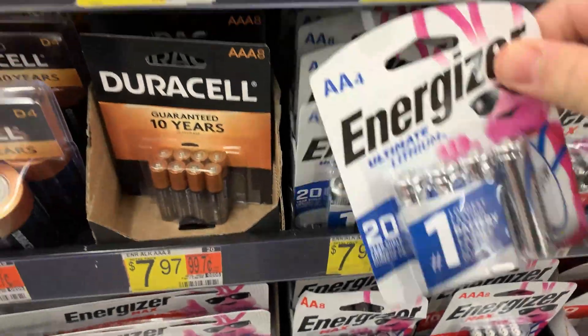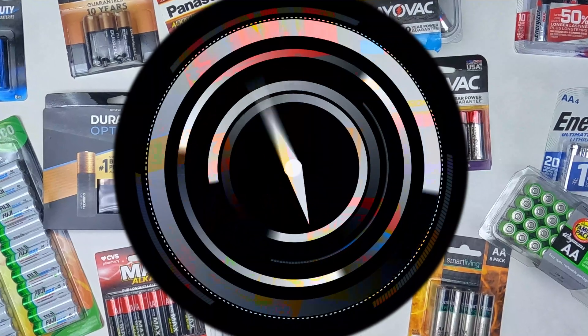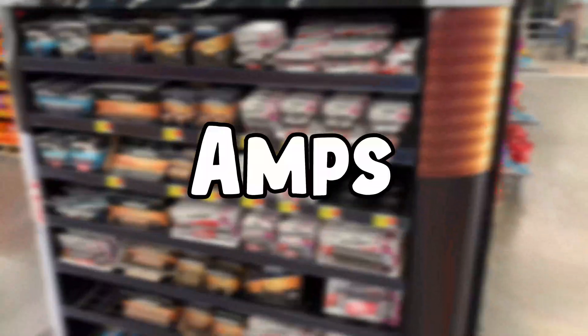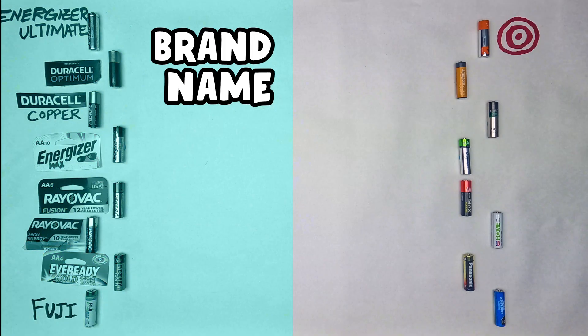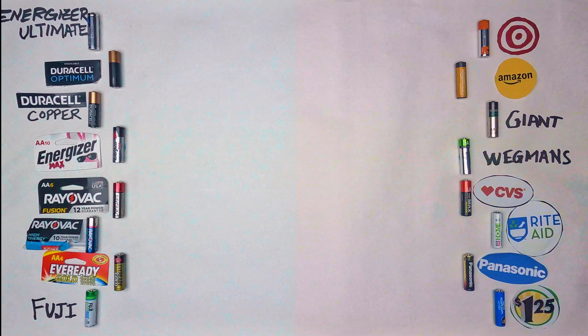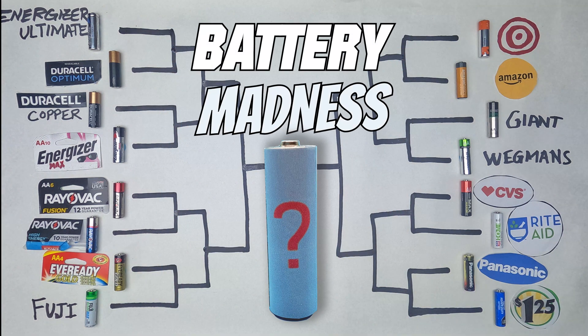But with all the options in both name brands and store brands, which batteries last the longest and which ones provide the most current per average cost? To find out, we'll test eight brand name and eight off-brand batteries until we reveal the Elite Eight, the final four, and which batteries make it to the championship.